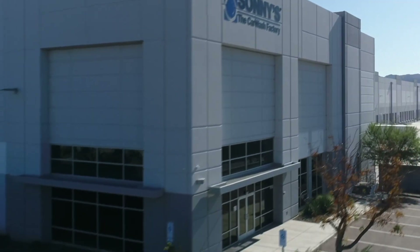Hi, I'm Anthony Antoleto, President of the Equipment Division here at Sunny's, and welcome to our first virtual trade show exposition that we're going to put on for you to help see more about what we're doing. And welcome to Sunny's The Car Wash Factory.